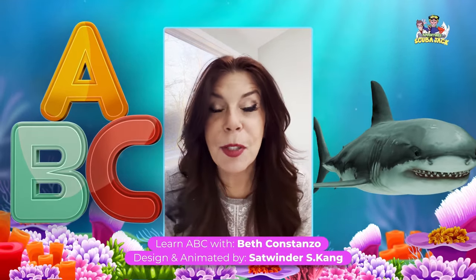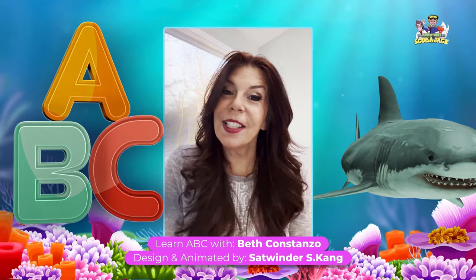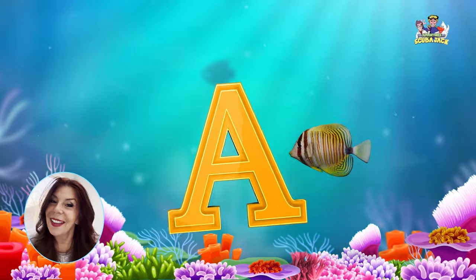Okay, kids. It's time to learn the alphabet. Are you ready to do it with me? Here we go.